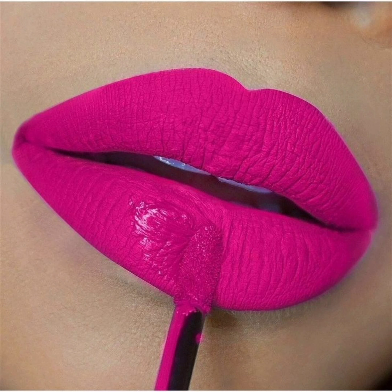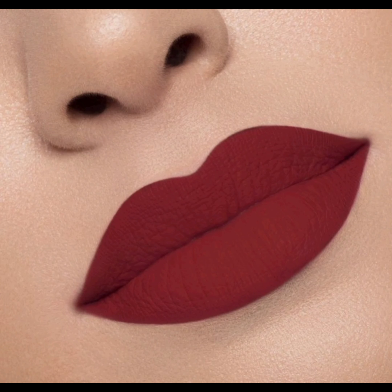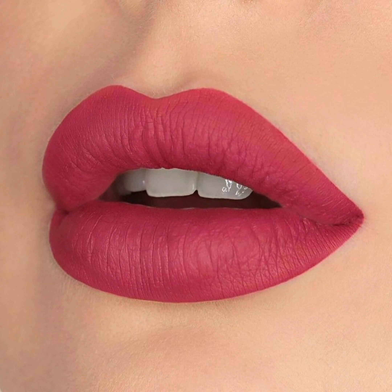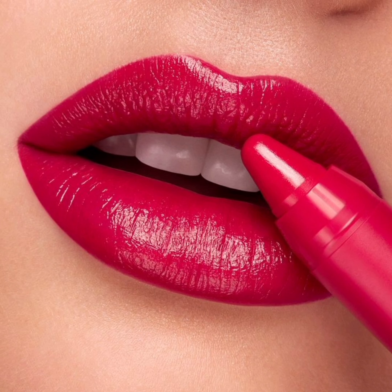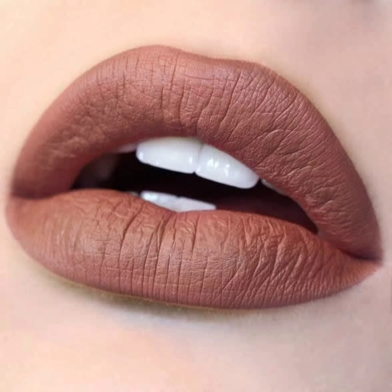Let's kick things off with the latest lipstick trends that have been taking the beauty world by storm. Matte and glossy finishes are battling it out — we shall discuss which one suits your style and when to use them. Bright reds, deep purples, and daring bold shades are all on the table.